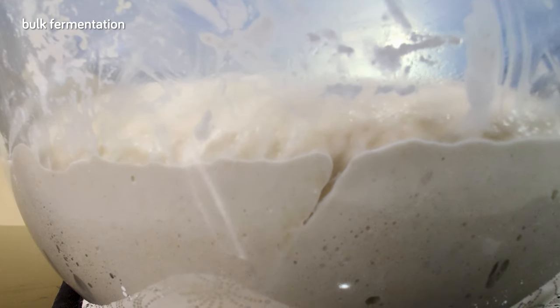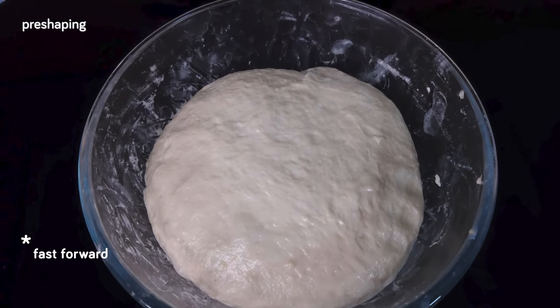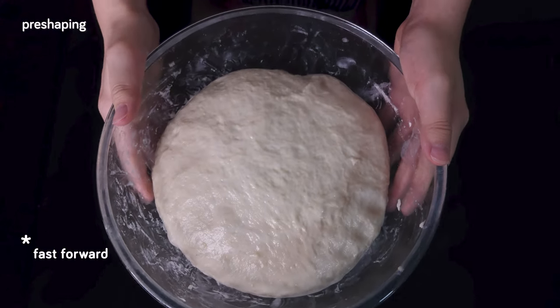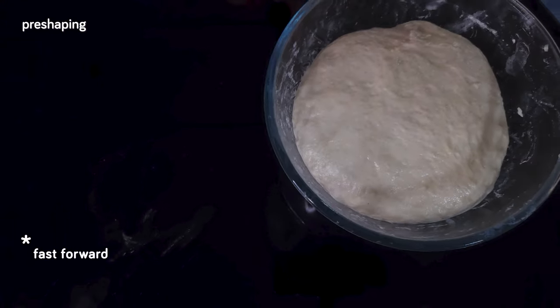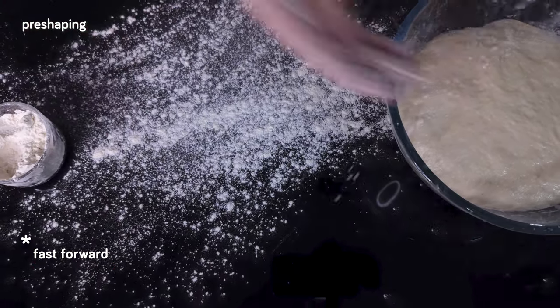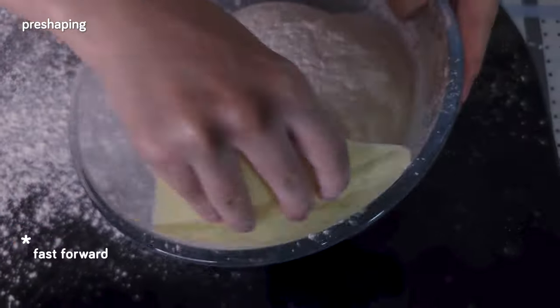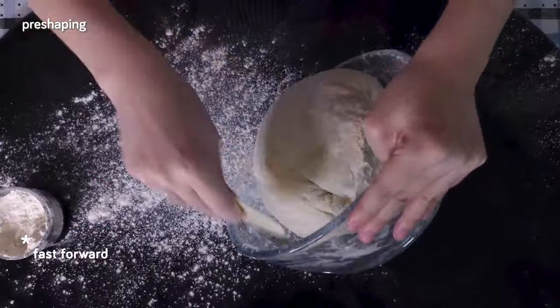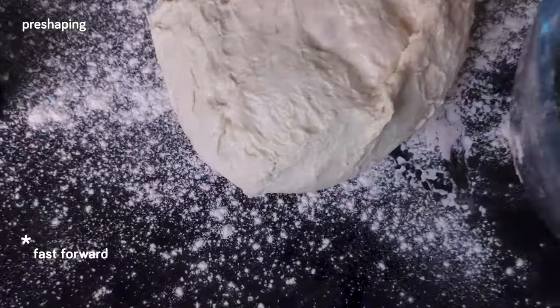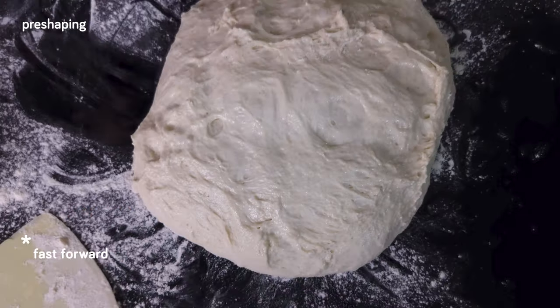Here's the dough after the bulk fermentation — it's fully expanded. You can see from the side that the gluten structure is absolutely beautiful with numerous air pockets, which is exactly what we want. It smells fantastic and has a good jiggle from all those gas bubbles. We're going to dust our work surface with plenty of flour since the dough is pretty sticky. We'll also flour the top of the dough while it's in the bowl, then using a scraper, scrape down the sides and move the dough out onto the counter with the floured side down.